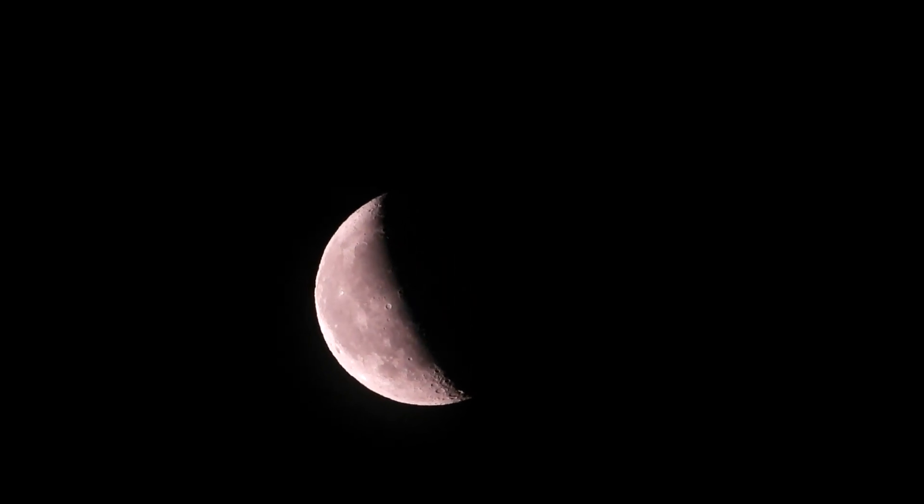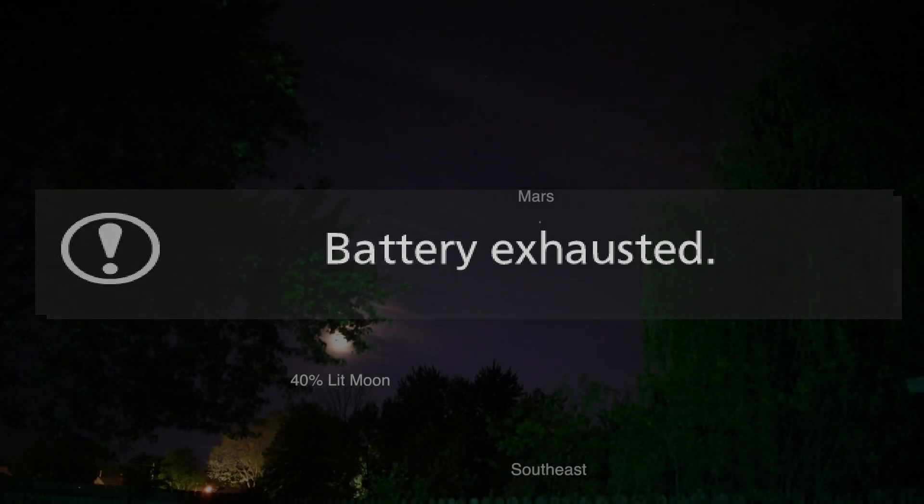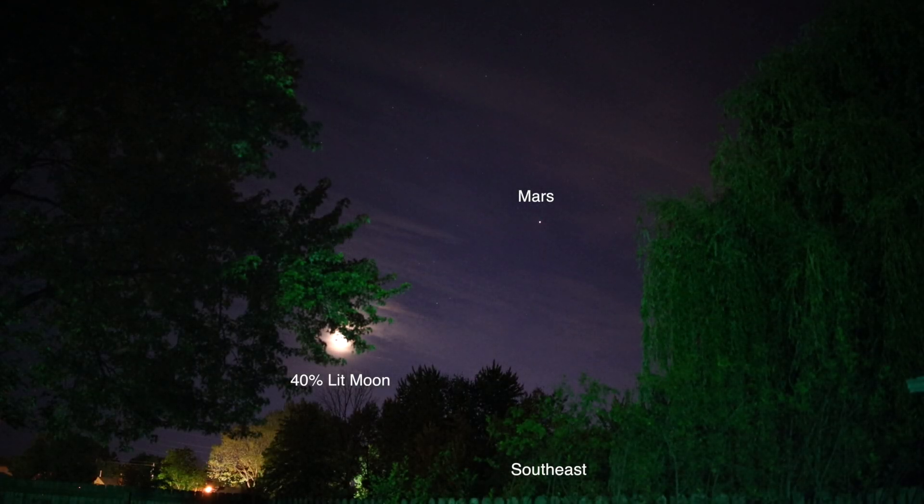We have a little crescent over there. And my battery died on the P1000 — my goodness. Well, so that's gonna have to do on that one.